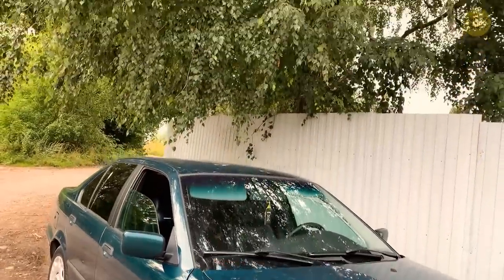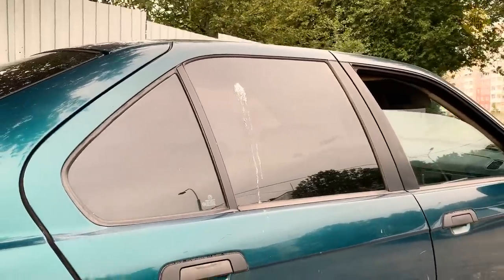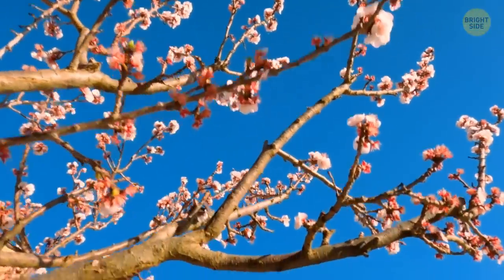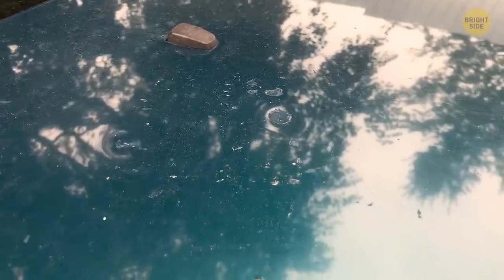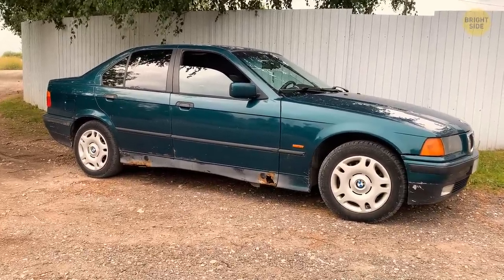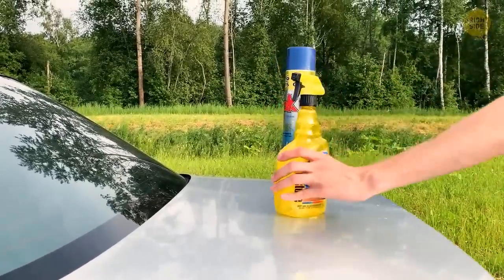Never park your car under trees in bloom — and not just because of birds. Many trees in the summer produce juice, resin, and fruit and berry sticky grains that can land directly on your car. This substance can gradually damage the paint and varnish coating. If you don't have a chance to wash the car for a while, the stain will remain.